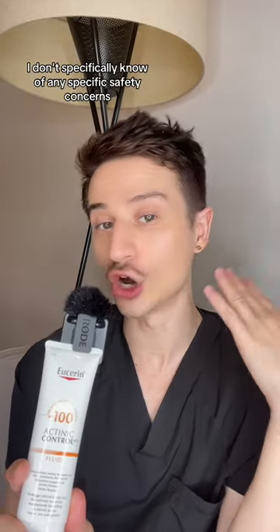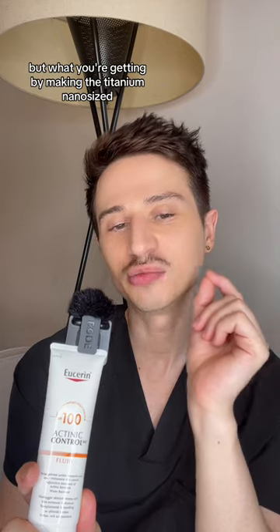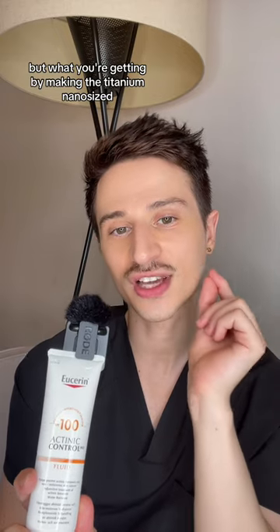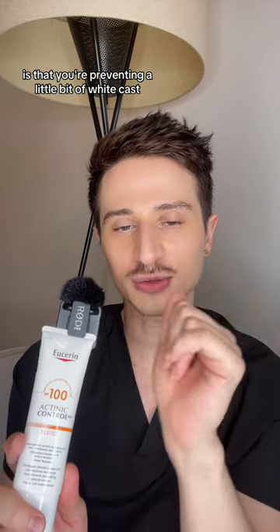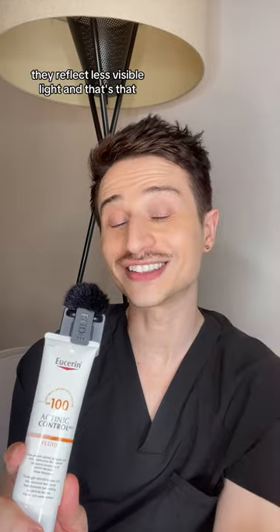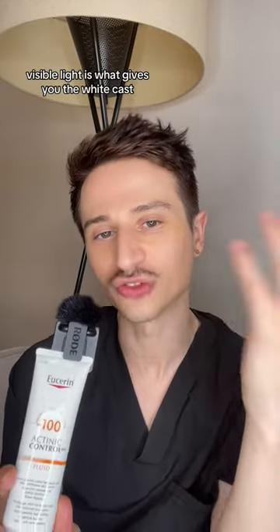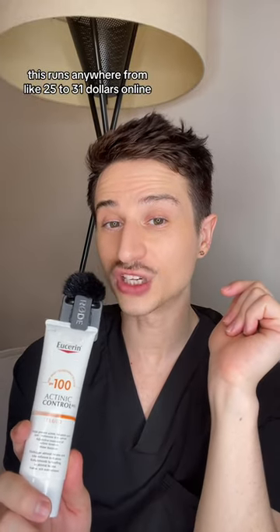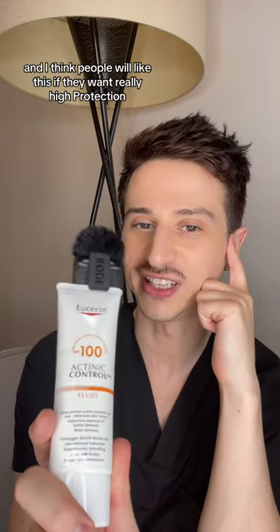I don't specifically know of any specific safety concerns, but what you're getting by making the titanium nano sized is that you're preventing a little bit of white cast. As we decrease the size of the mineral filters, they reflect less visible light, and that visible light is what gives you the white cast. This runs anywhere from about $25 to $31 online. I definitely like this and I think people will like it if they want really high protection.